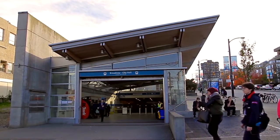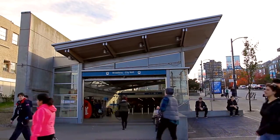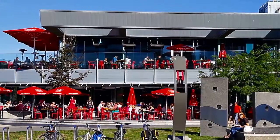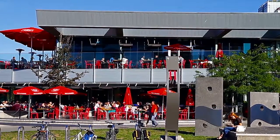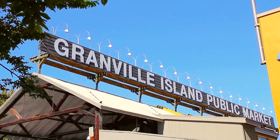Walk to the Broadway City Hall SkyTrain station, your gateway to the rest of the city. One stop north, you'll be on the waterfront of False Creek, where you can meet with friends at one of the cafes or restaurants in Olympic Village, or walk the seawall around to Granville Island.